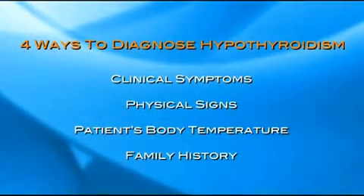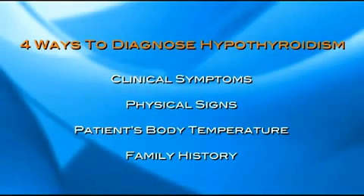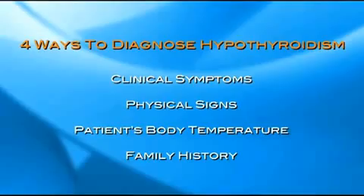There are four ways to diagnose hypothyroidism. One, determine the clinical symptoms. Two, determine the physical signs, which are the objective findings a physician finds on physical examination. Three, determine the body temperature. And four, get a good family history.